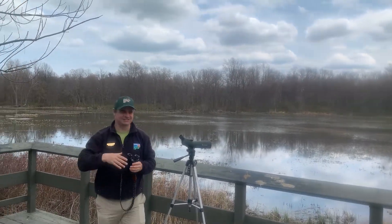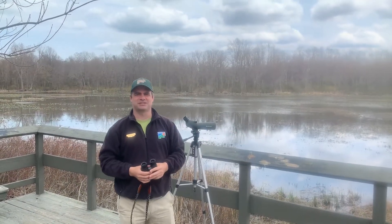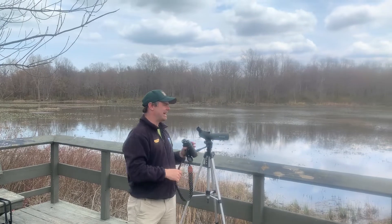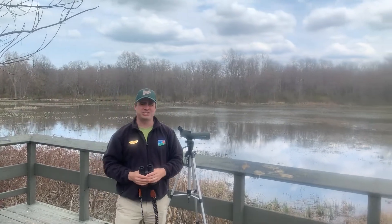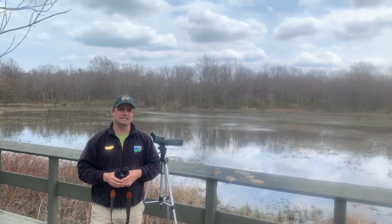Welcome back. Tony here again, one of the naturalists at Lake Metro Parks. Today I am in Arcola Creek Estuary, all the way up in the far northeast corner of Lake County in Madison Township.